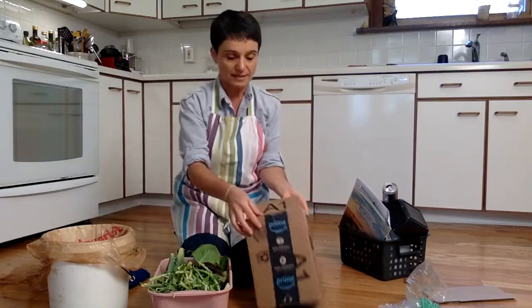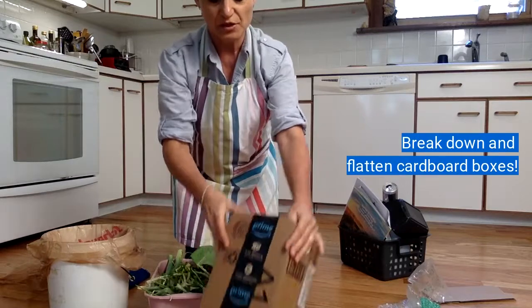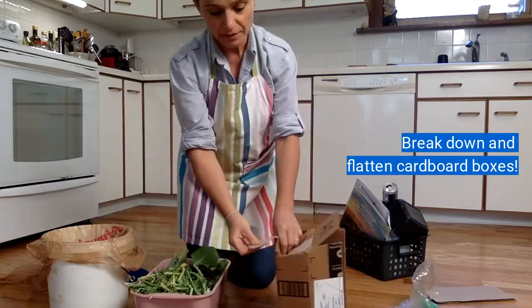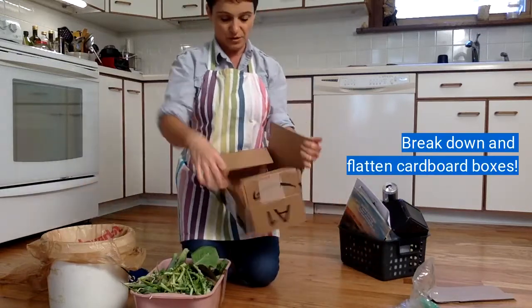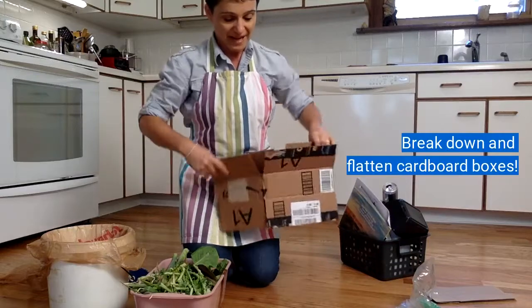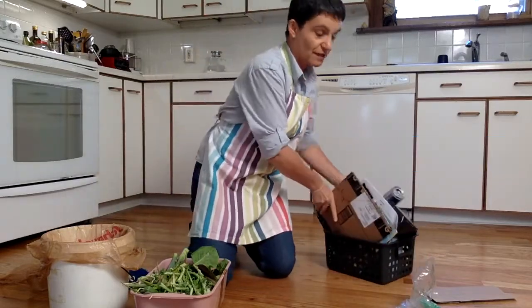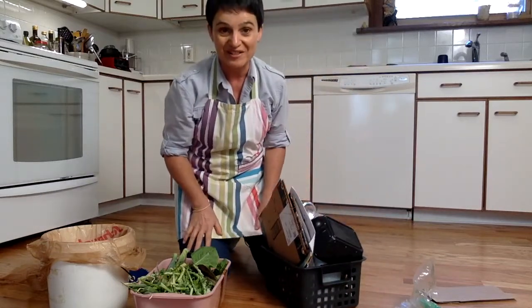And if you have a box like this, you need to break it down. You're going to put your two fingers right there next to the strip, pull it up and pull it down. If it doesn't pull down all the way you can just rip it apart. You're going to flatten the box, pull it over and put it in the recycle bin. And now you're ready to take the trash outside.